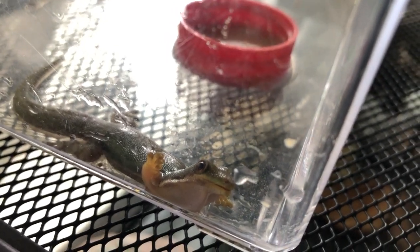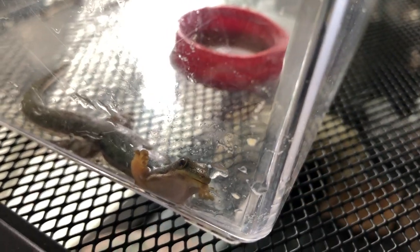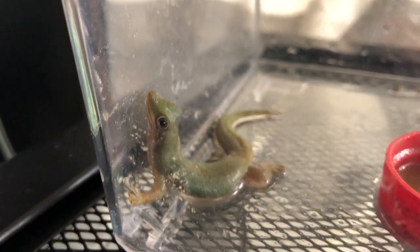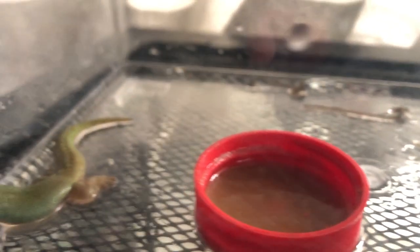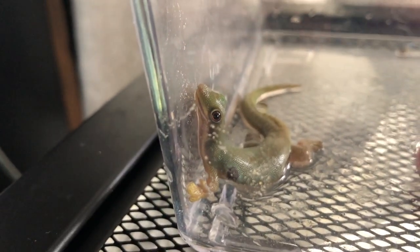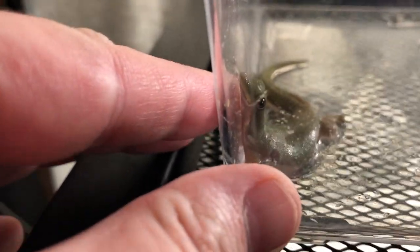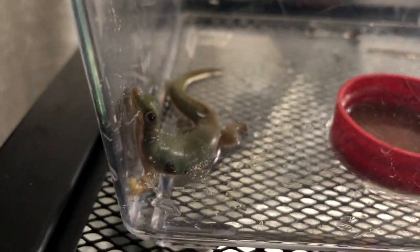They're usually really good about getting their own shed off of them, and she usually will eat her own shed. I think it just kind of took her by surprise, but she is moving around much better. You can see she's trying to climb the walls, and I got her repashy in there. Right below here is Sheila's cage, and Sheila has a heat pad right here, so she's right above the heat pad, so she's getting plenty of heat.